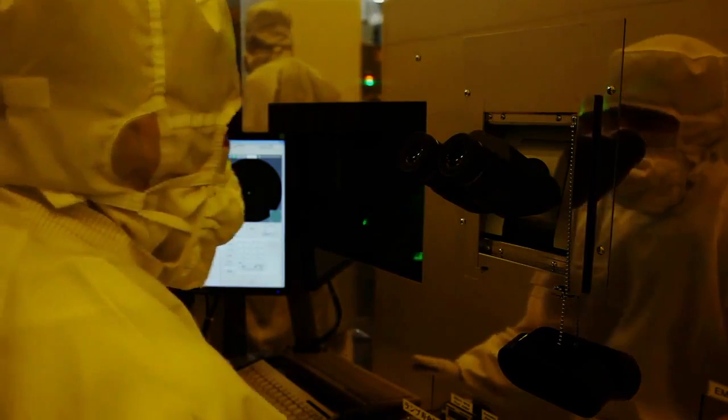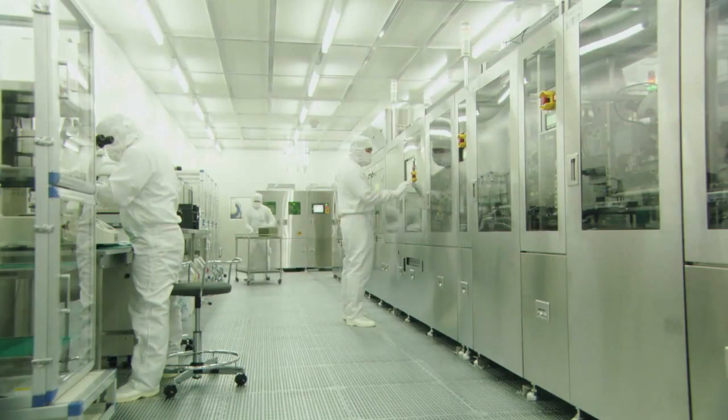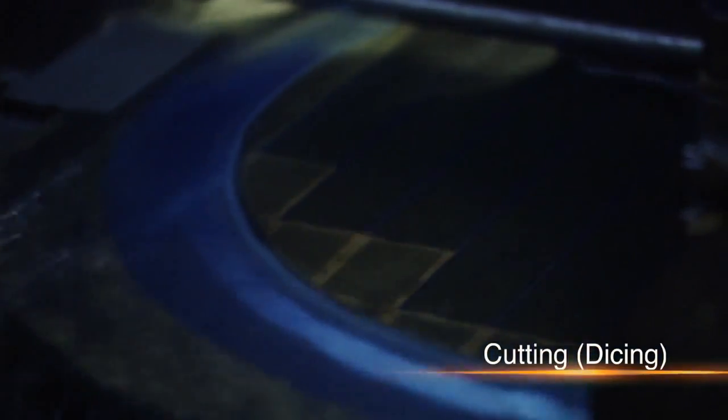Using a method similar to semiconductor chip production, micrometer-order circuits are etched onto large disk-like silicon wafers. Each sensor is then cut from the wafer.